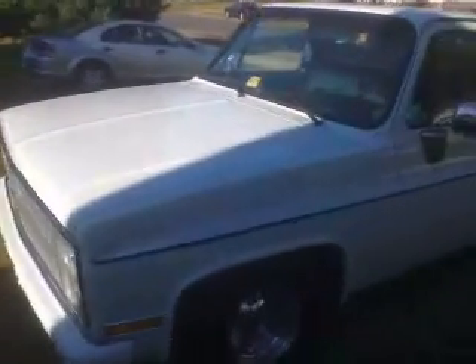Good morning, ladies and gentlemen. I'd like to introduce you to my 1986 Chevrolet C10 pickup truck.